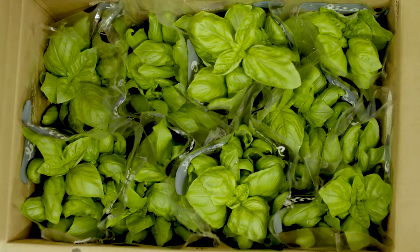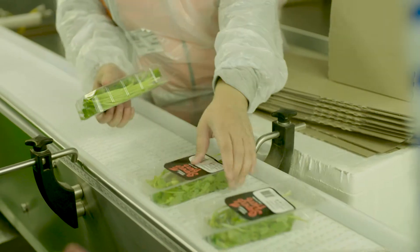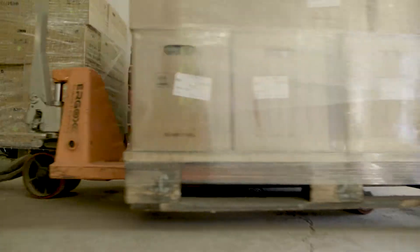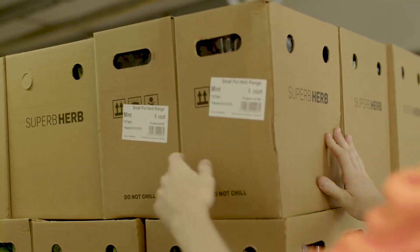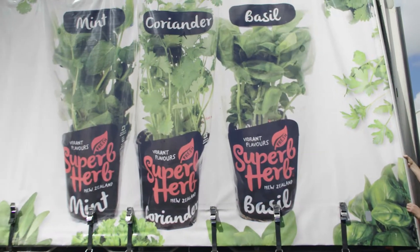Because of the perishability of our fresh herbs and the temperature chain that's required to keep them looking good, we can have the product cut today, packed today, to the distribution centres or on a truck today, and it'll be in your supermarket or your local fresh herb shop tomorrow.